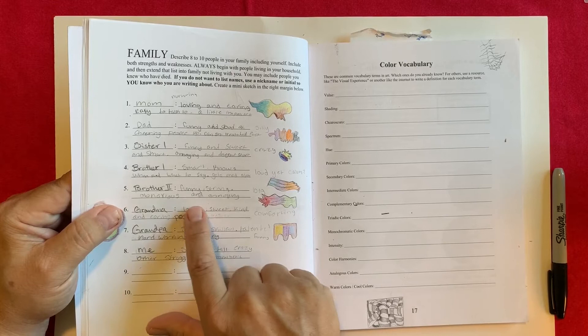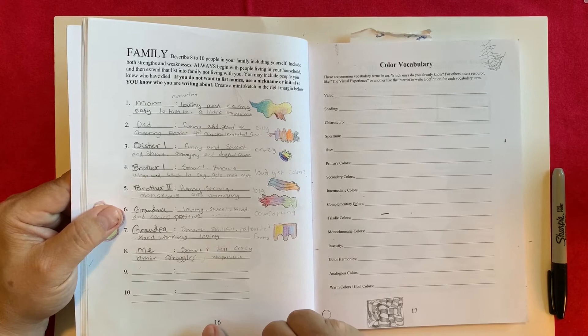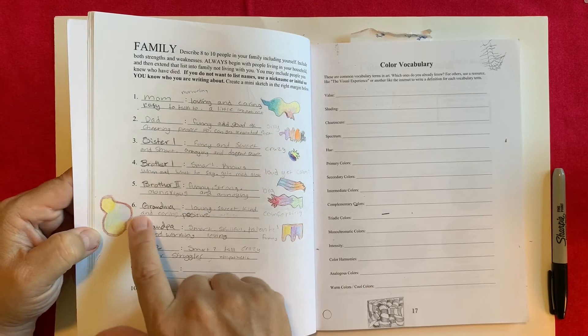For brother two: funny, strong, big, obnoxious and annoying. So it's a bigger shape. Green for calm, purple for the quiet, and red for the aggressive side. For grandma: sweet, loving, kind, positive. A very rounded shape with yellows, blues, and greens — very nurturing sorts of colors.